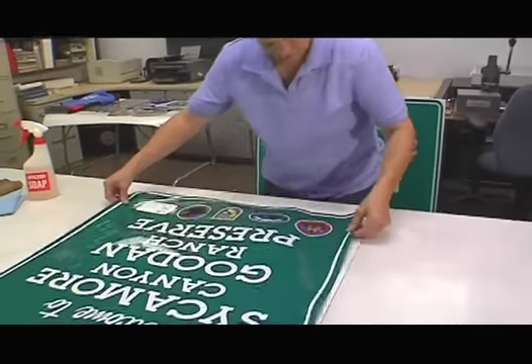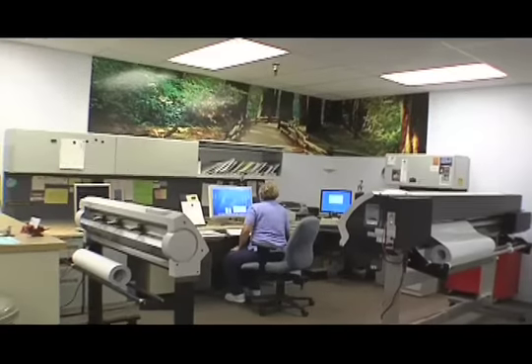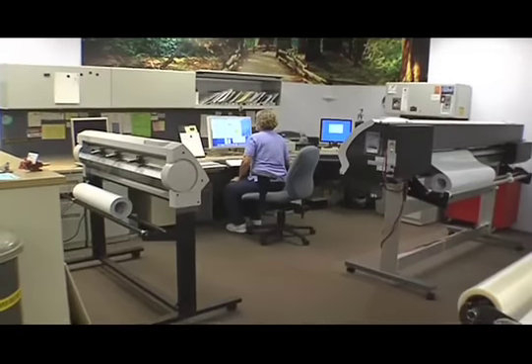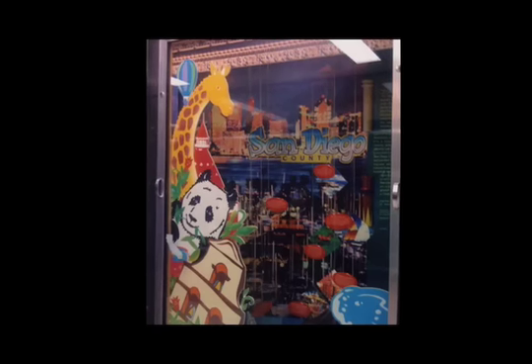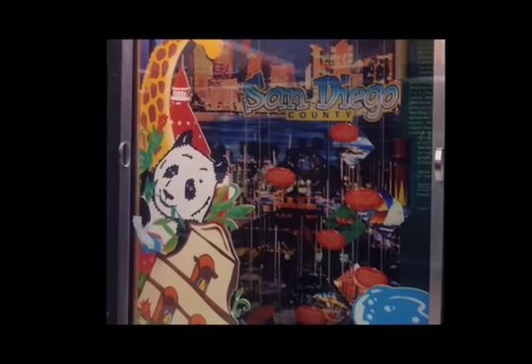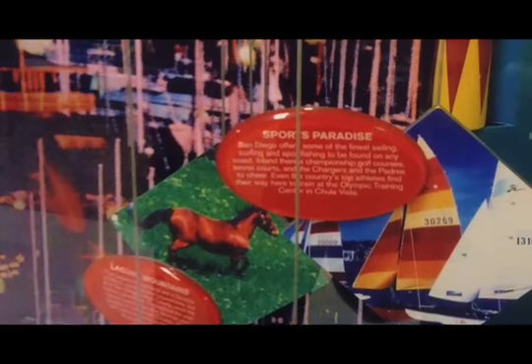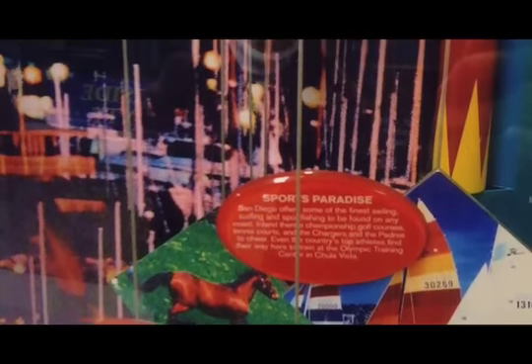Here at the sign shop for the County of San Diego, they're used to making signs. But recently, an assignment came in that was a little beyond the norm. They were contacted at the beginning of the year and told that the existing display up at the State Capitol building was falling apart. They had no knowledge that there was even a display at the Capitol building, but were eager to take a look and see how they could improve it or tear it down and redo it.